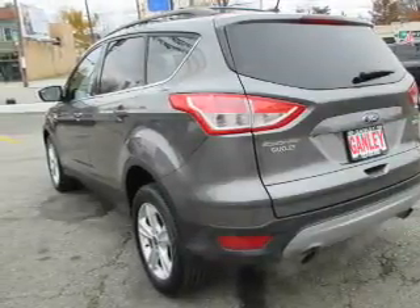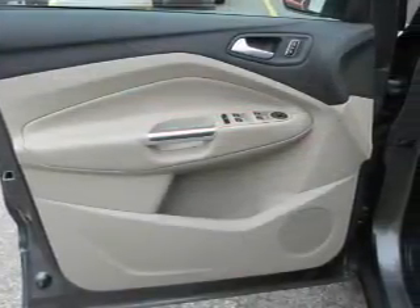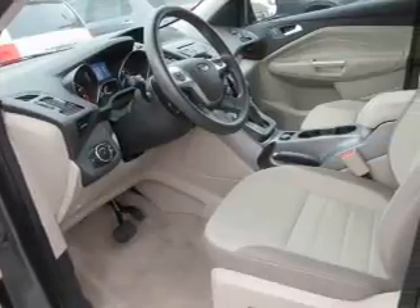Keyless entry, power windows, cruise control, Bluetooth wireless, an AM-FM stereo, power mirrors, power steering. Call today to schedule a test drive.